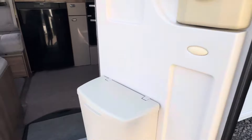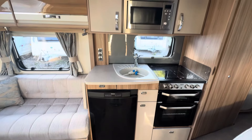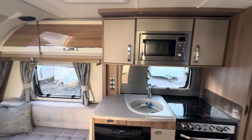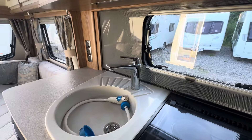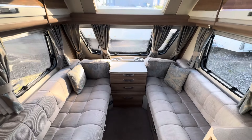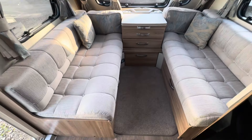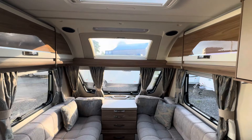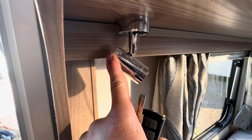Let's have a look inside. We have the lovely high gloss cupboards at the top there, the illuminated splash back behind the kitchen, and a lounge area that makes into a double bed. There's an alarm system fitted as well on this caravan with a PIR sensor and a tilt sensor.